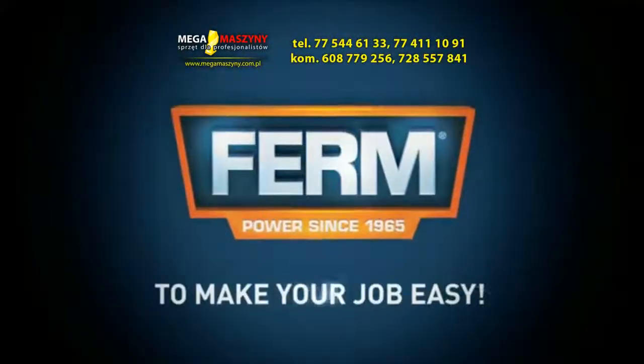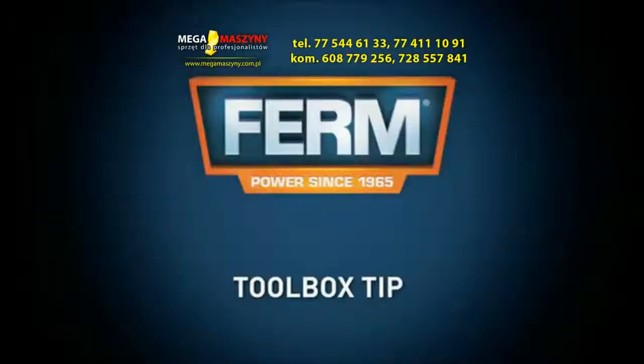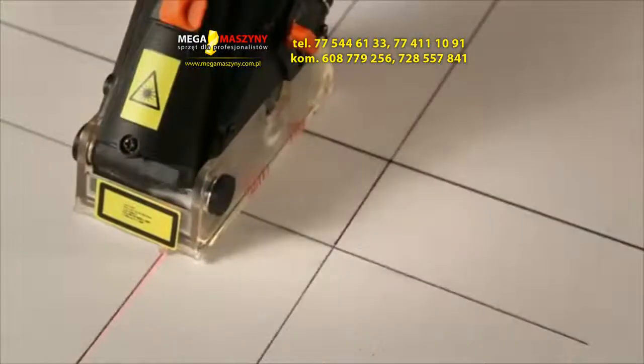Ferm — to make your job easy. You can always trust in our 3 years exchange warranty.